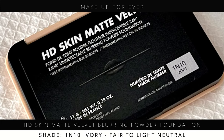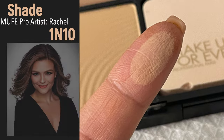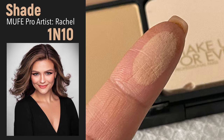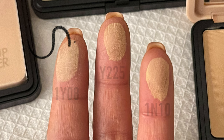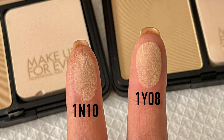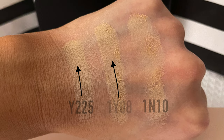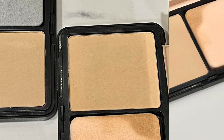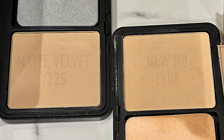Rachel, the Makeup Forever pro artist, was wearing 1N0 in store and it looked absolutely beautiful on her — so that's her perfect shade. Now, don't look at the numbers and assume one is lighter than the other; it really depends on undertone. The old version had more of a peach, almost neutral tone, while I personally like Y225. I wish they had just kept the same shades — I'll be honest and transparent about that.